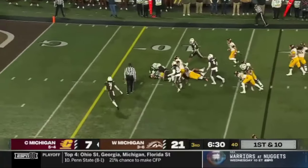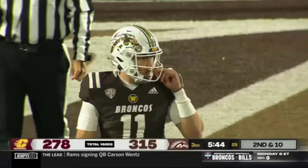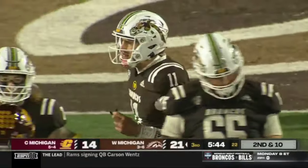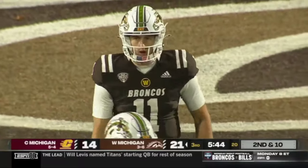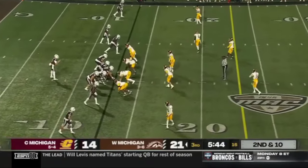Lukes again — good patience and a burst inside the 10. Western looking for their first two-game win streak since the end of last season.